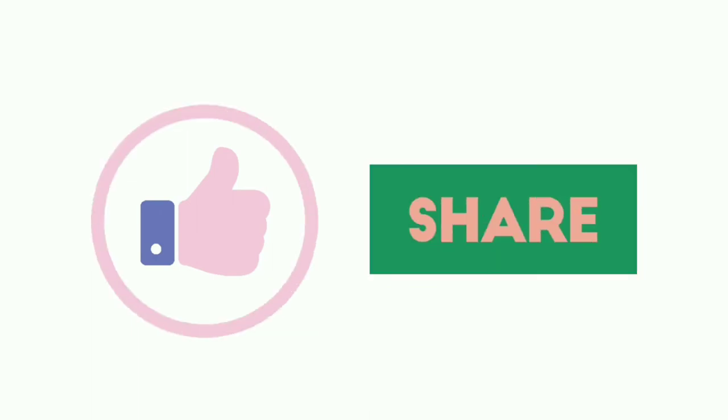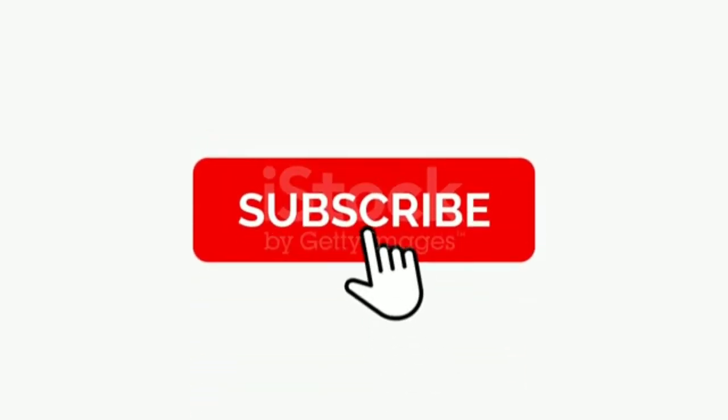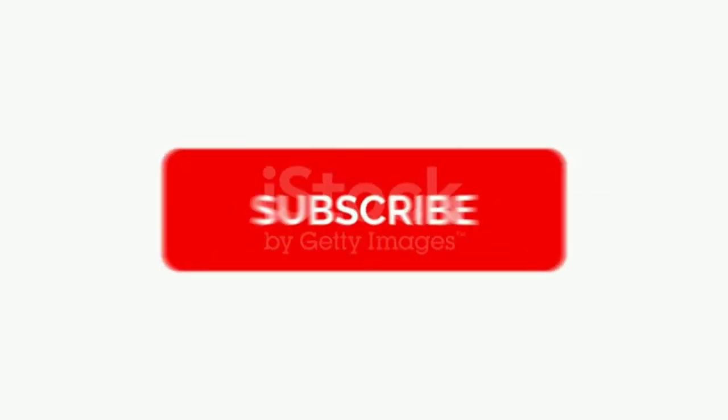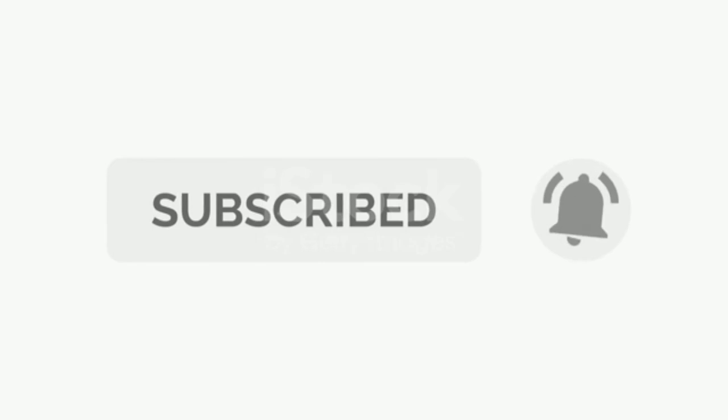If you like this content, give a thumbs up and share it with others. Don't forget to subscribe to my channel so that you don't miss any of the healthcare and skincare updates. Keep sharing, keep loving — take care, bye bye.